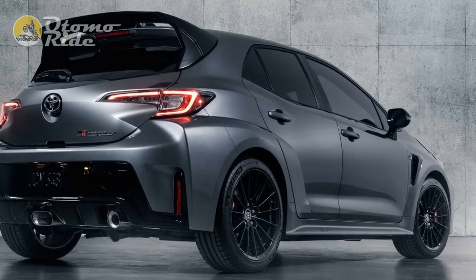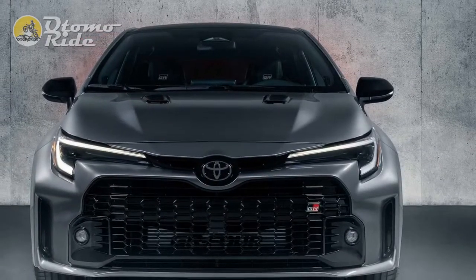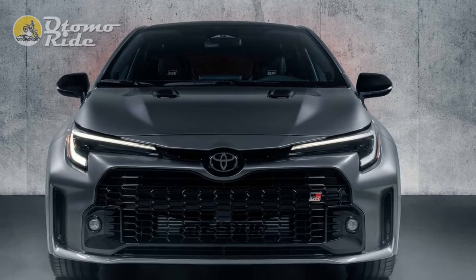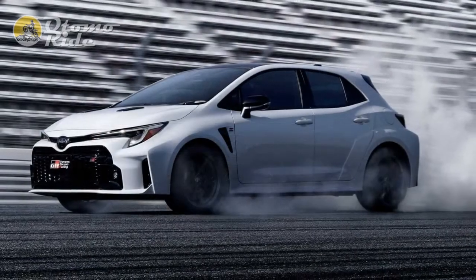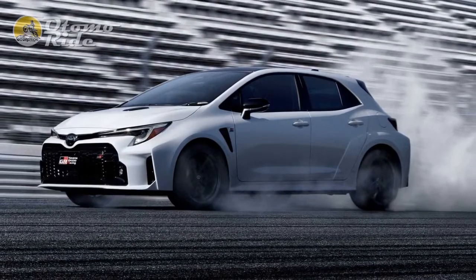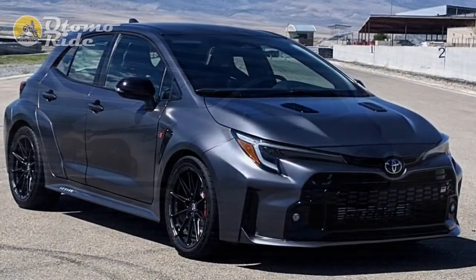The GR Sport is the sportiest version of the new Corolla, as the UK is not getting the 295-brake-horsepower GR Corolla. It starts from £32,390 and offers a unique body kit, 18-inch alloys, GR Sport seats, and on the Touring model, a hands-free powered tailgate.